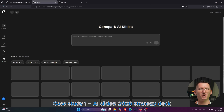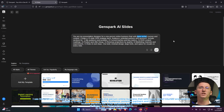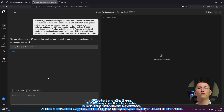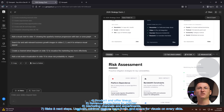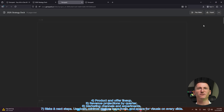Then I use this prompt: 'You are my presentation designer for a one-person online business that sells courses and content. Create a 15-slide 2026 strategy deck. Audience: potential partners and sponsors. Include sections for: (1) my audience and problem, (2) current traction and key metrics, (3) 2026 content roadmap, (4) product and offer lineup, (5) revenue projections by quarter, (6) marketing channels and experiments, (7) risk and next steps. Use bold, minimal design, large fonts, and space for visuals on every slide.'